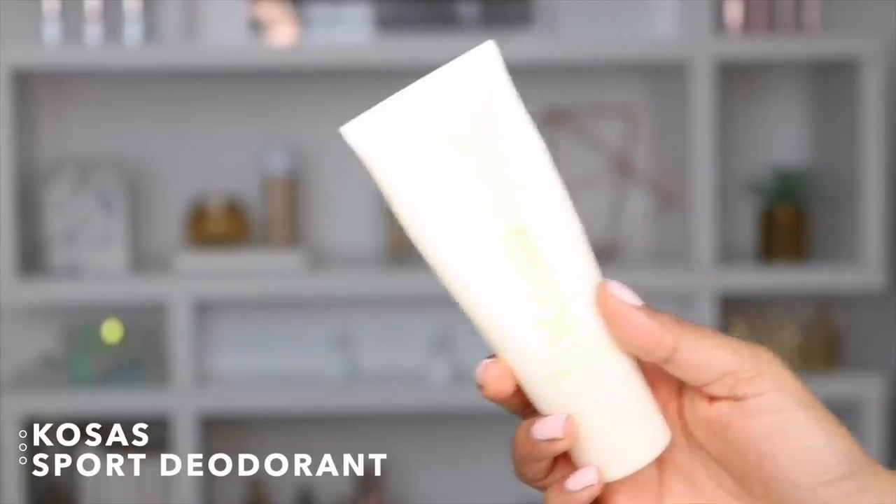I have to mention this clean deodorant that I've been loving. Out of all the clean deodorants I've used — because I've definitely made the switch and don't use regular deodorants anymore — I really enjoy this one. It does a great job making you feel refreshed throughout the day, especially in the summertime. It's so hot right now on the East Coast, and this has been my daily deodorant. It's odor-free and it really does work.